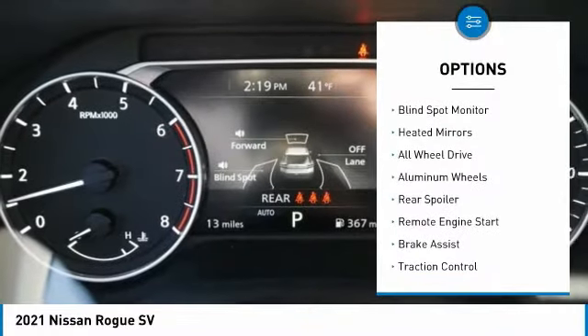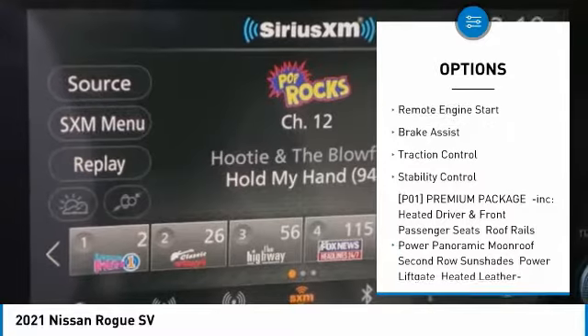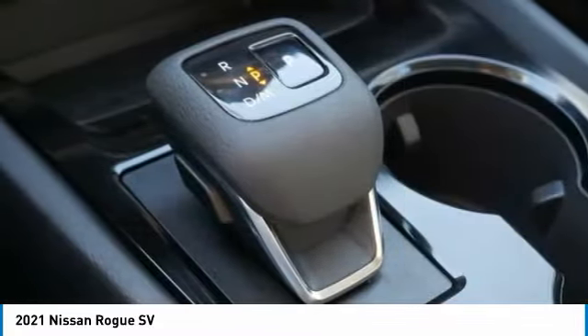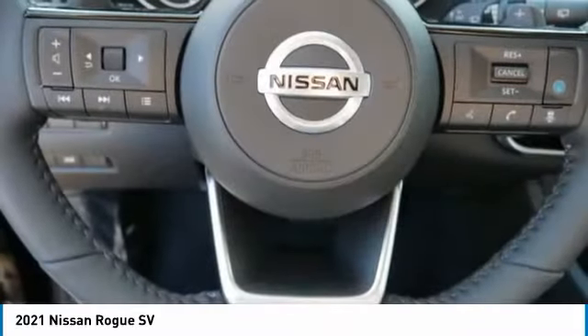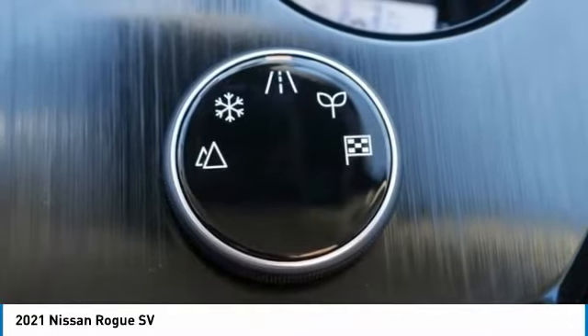Here are some of this vehicle's great options: tire pressure monitor, blind spot monitor, heated mirrors, all-wheel drive, aluminum wheels, rear spoiler, remote engine start, brake assist, traction control, and stability control. Wouldn't you look great in this vehicle? Stop in today and see for yourself.